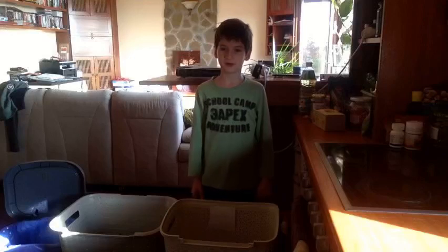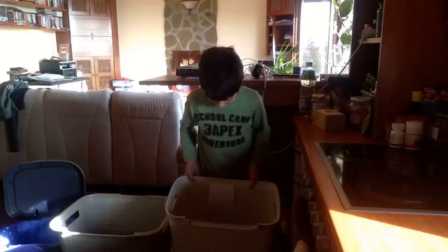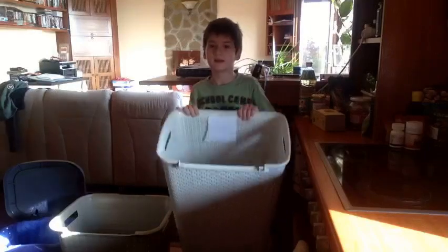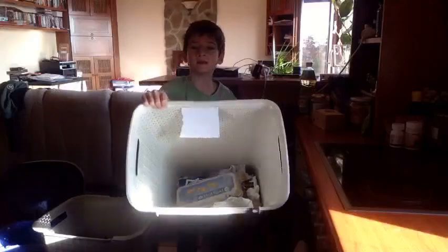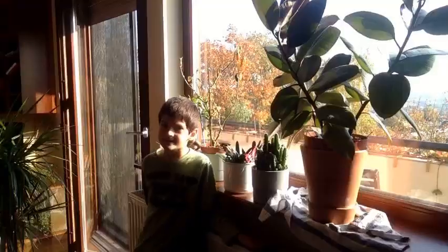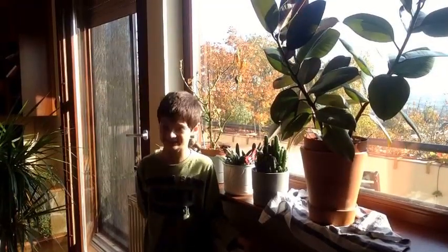Hello, I'm Peter Jones from 2RH. This is how we separate rubbish. This is the paper bin. This is the plastic bin. This is how we save plastic by growing plants.